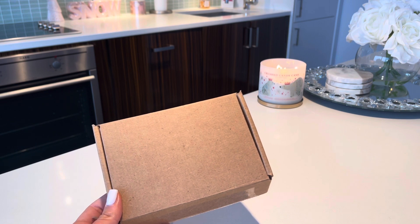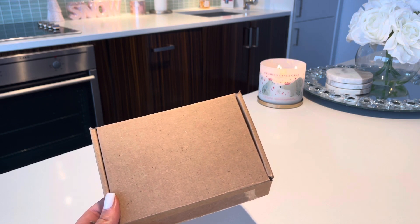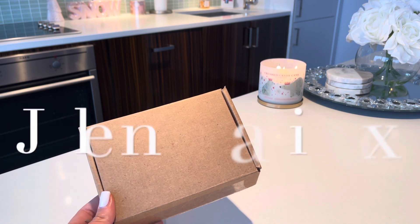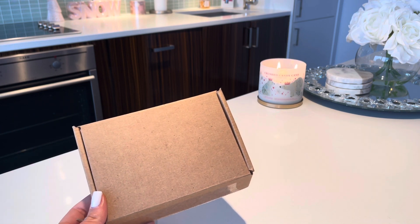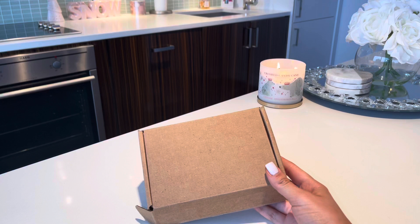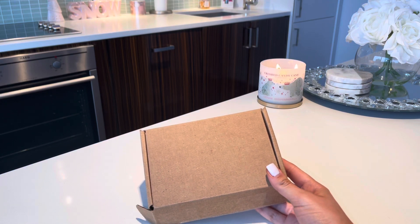Also follow me on Instagram — my Instagram will be somewhere on the screen for you guys, it's yelenarassicxo. Everything will be down in the description as well. And without further ado, let's just get right into today's unboxing. I am so excited to be showing you guys what I got.